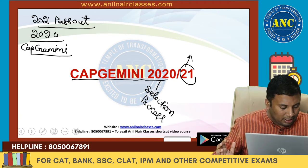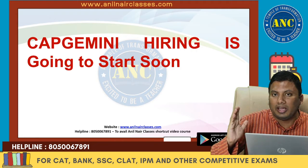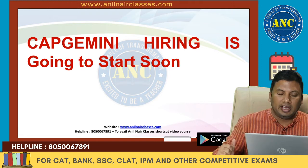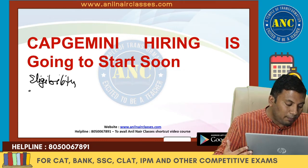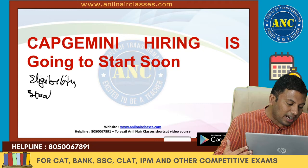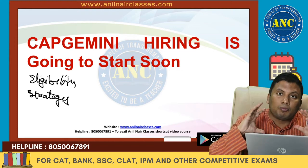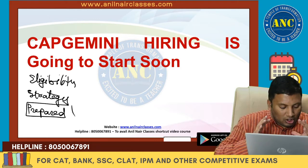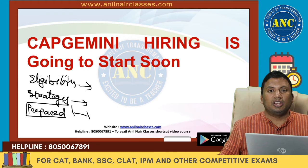Capgemini 2020 is going to hire students who are going to pass out in 2021 in the next few months. The key questions are: Are you ready? Do you know the eligibility pattern? Do you have a strategy in place to clear the Capgemini rounds where questions are of moderate to difficult level?